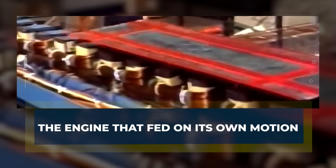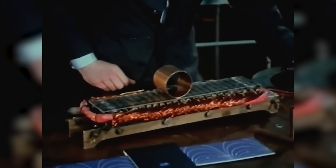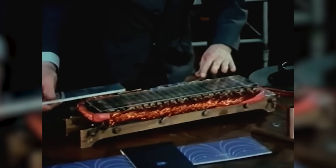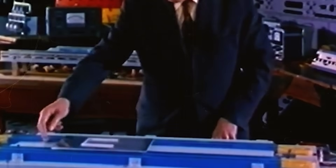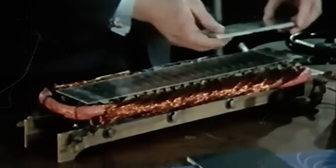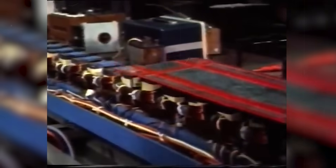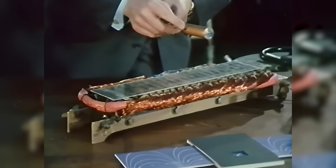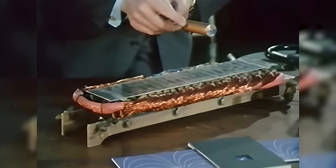The engine that fed on its own motion. The Magnetic River depended on one key interaction: magnets moving past coils. That movement created electrical currents, which created their own magnetic fields, and those new fields pushed the original magnets forward. It was a perfect loop of action and reaction. Laithwaite believed the loop could be optimized. In theory, the magnets would move, create current, and the current would feed motion — the device would reinforce itself step by step.